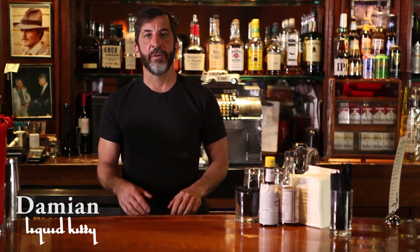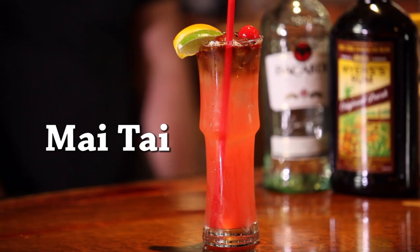Hi, I'm Damian, bartender over at Liquid Kitty in West LA, California, and we're going to talk a little bit about the Mai Tai.